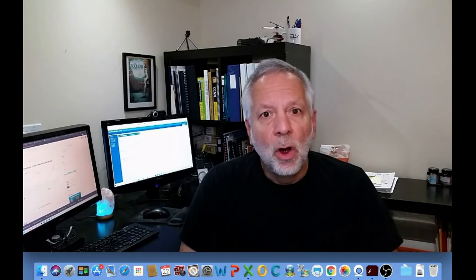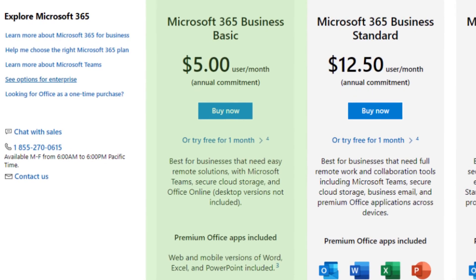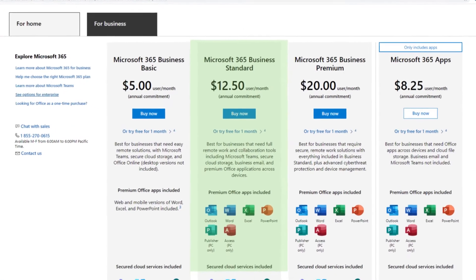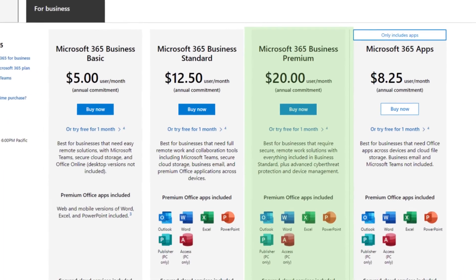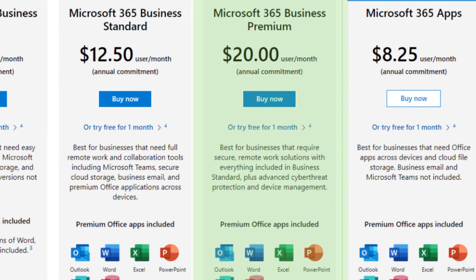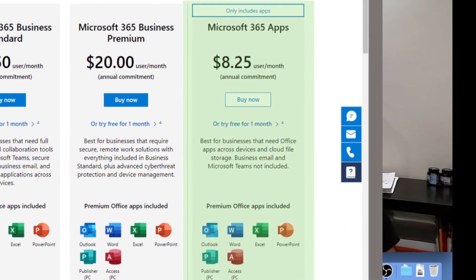Microsoft 365 Business offers four different plans. Starting with Basic: it allows you to use the Office apps online, gives you OneDrive with one terabyte, Exchange email with your domain name, Microsoft Teams, and SharePoint — but does not allow you to download the apps to your desktop. Then there is Standard, which is the same as Basic plus the ability to download the Office apps to your computer. Premium is the same as Standard plus additional security features like Azure Information Protection. Finally, there is the Apps Only plan, which lets you use Office apps online and download them to your computer, plus OneDrive.